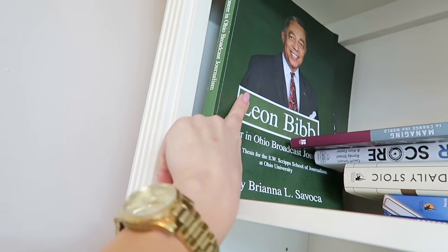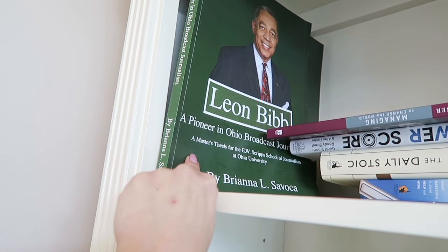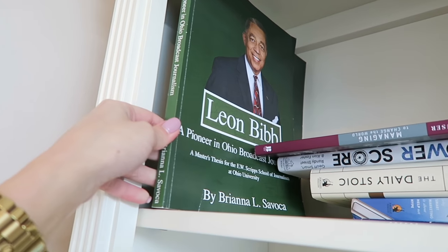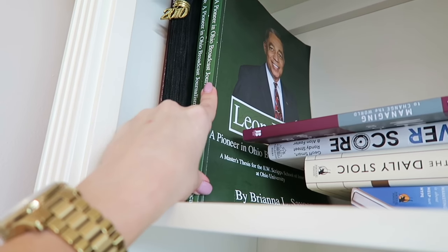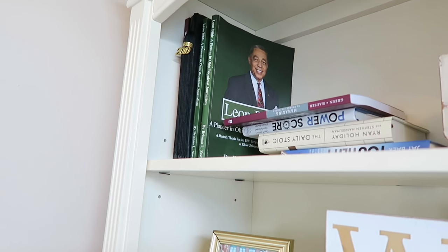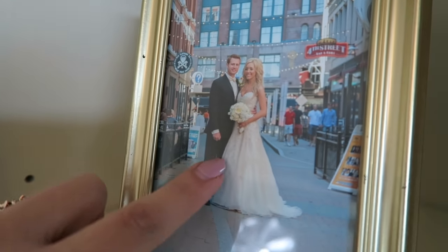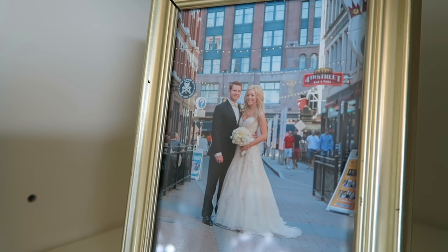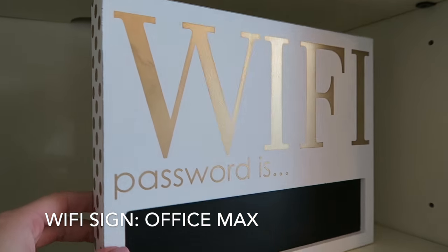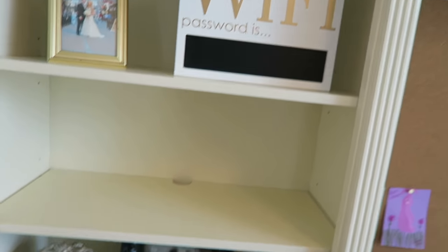This is actually my thesis — my master's thesis is on Leon Bibb. It's a historical thesis, and he was the first black news anchor in Ohio. I grew up watching him on Channel 3 and now he's with Channel 5 here in Cleveland, so if you're a Cleveland native you've probably watched him on the news. That photo was taken in downtown Cleveland on East 4th Street. I also found this at Office Max — I thought it was really cute, though I might end up putting it in our guest room.